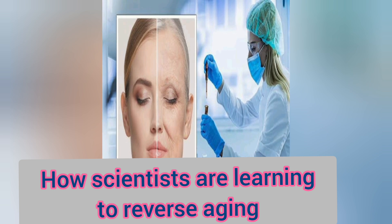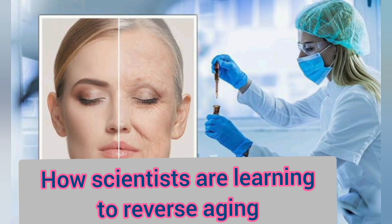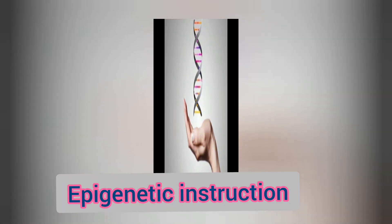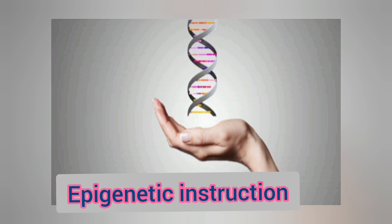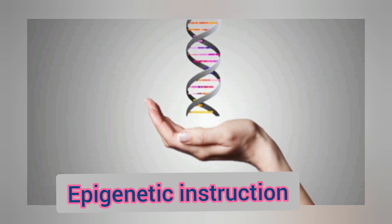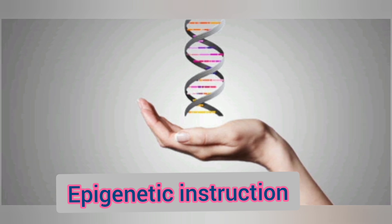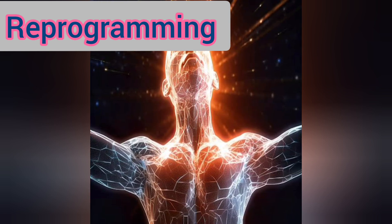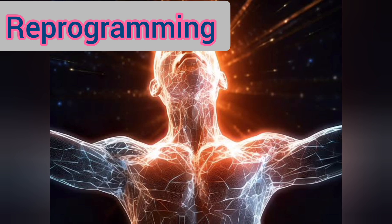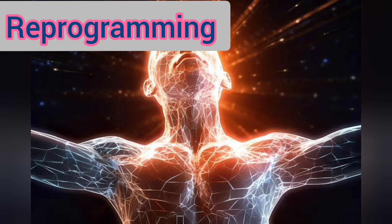Now, I am going to discuss how scientists are learning to reverse aging. Number one is epigenetic instructions. Dr. David Sinclair and his team from Harvard Medical School have discovered that epigenetic instructions, which are different from DNA instructions, play a crucial role in the aging process. By rebooting these instructions, the team has successfully reversed the aging process in mice. Another method to reverse aging is reprogramming — adding four proteins to cells to reset them to an embryonic-like state, one of the unique examples of procedures that reverse cellular aging.